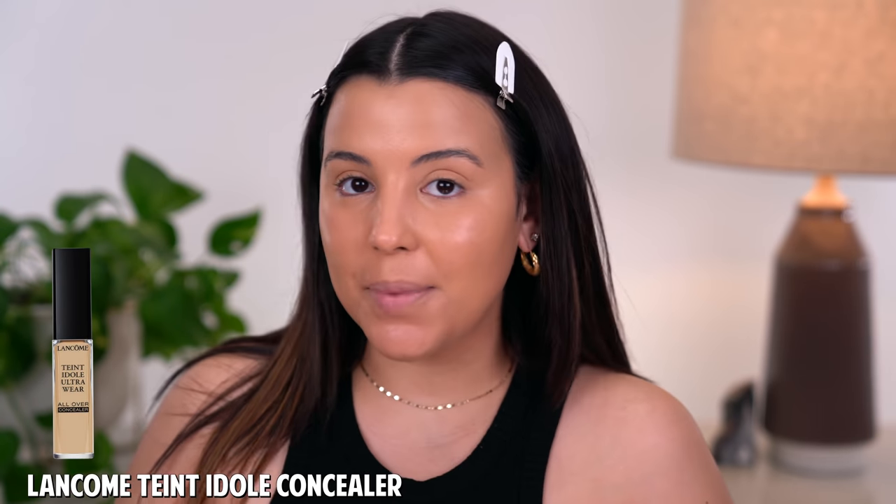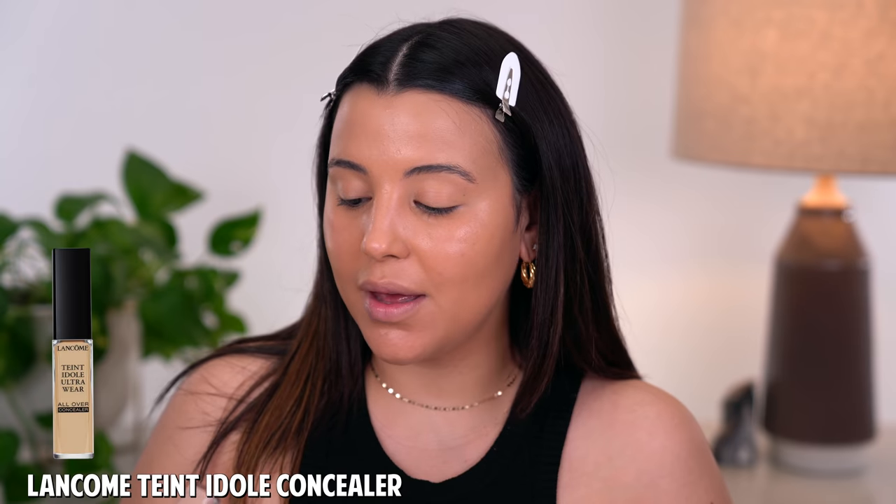The next thing I'm going to do is go in with some concealer. I'll be using the Lancôme Teint Idole Ultra Wear All Over Concealer. Since I picked up this concealer, I have been obsessed with it. It's a multi-use concealer — you can use it to combat dark circles, highlight, or get a darker shade to contour. It's more of a buildable to full coverage concealer, but it never looks drying underneath the eyes, which is something I'm really into.